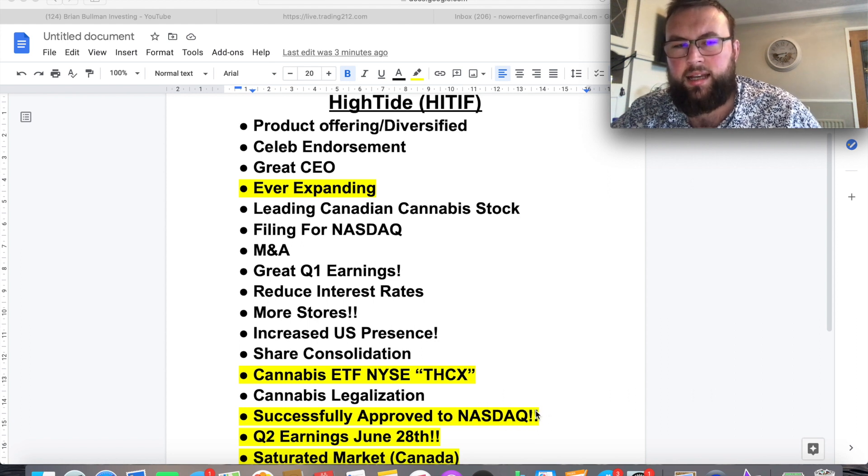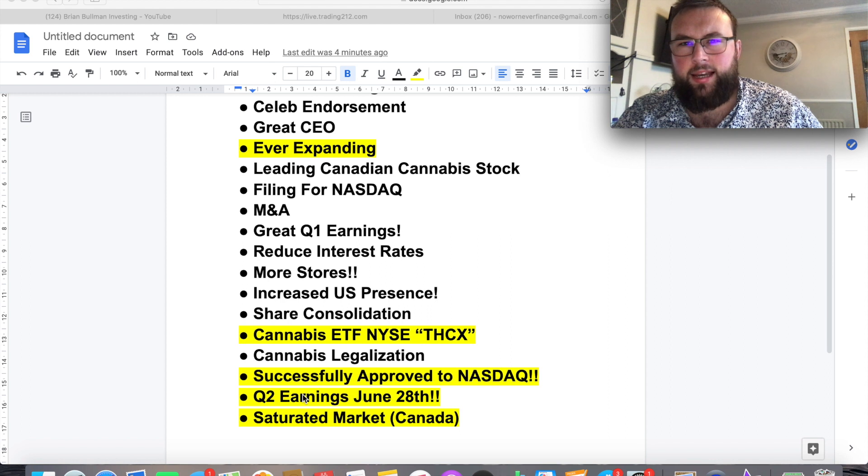We also saw the Q2 earnings on June 28th — again no surprise there in terms of how well they were doing. This is the fourth quarter since following this stock that they've done extremely well; you can't fault anything on their reports. It's very hard to find any negative news on High Tide at all. Their current price down 16% on three months is absolutely crazy for a stock with so much potential. That's why I'm going to remain bullish on High Tide.